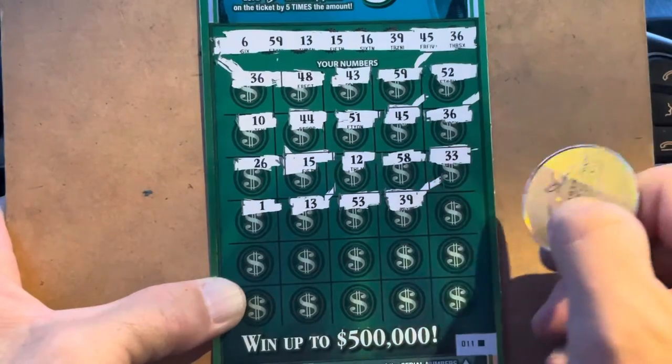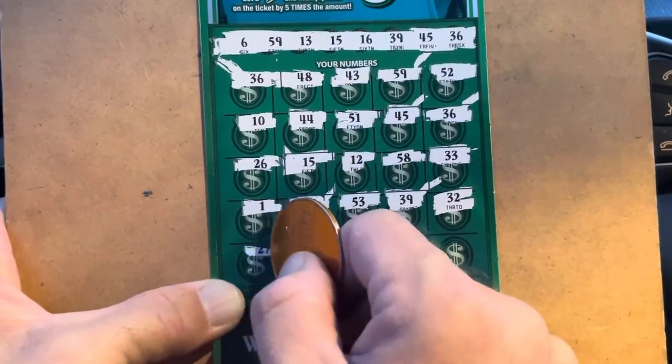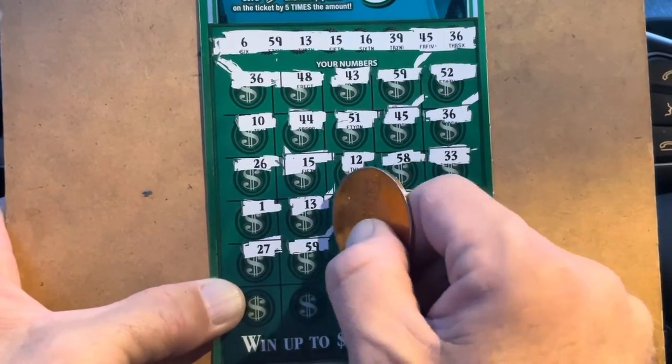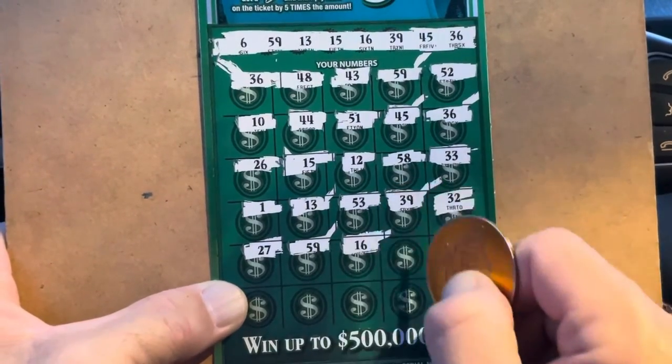39 — seven matches! 32. 27. 59 — eight matches! 16 — nine matches y'all!